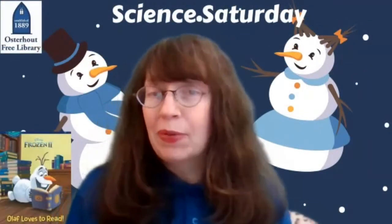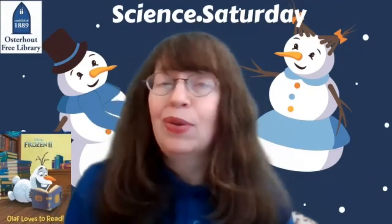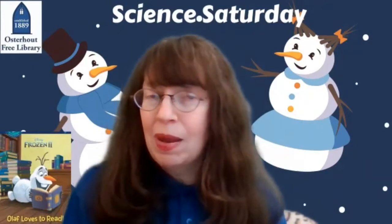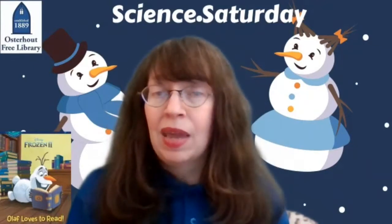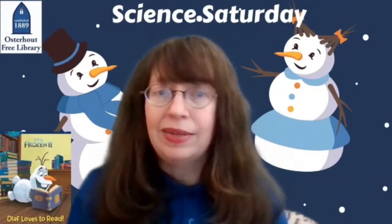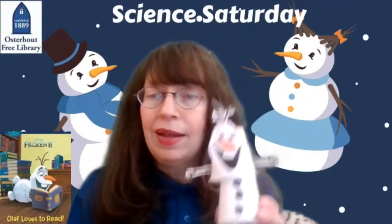Hi, I'm Ms. Kristin of the Oosterhout Free Library. I have a question for you. Do you want to build a snowman? No snow needed, because today we'll make a snowman bobblehead with things that you have around your house. January is International Creativity Month, and yesterday was National Bobblehead Day. So today we're going to make a snowman bobblehead like this.